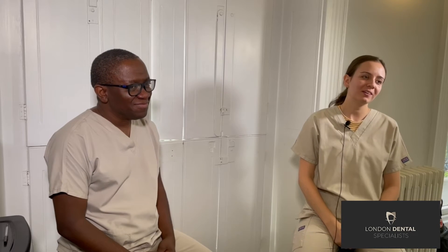Are you worried about sinus bone grafting? Keep watching this video to find out more. My name is Rose and I'm the dental therapist at London Dental Specialists. I was also a dental nurse for 10 years beforehand.